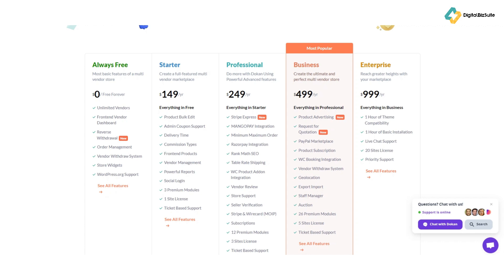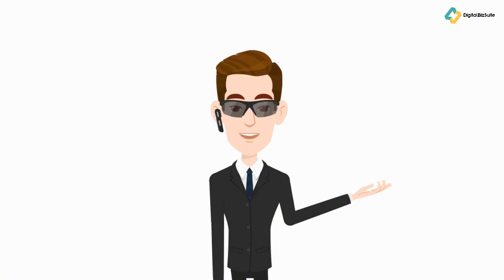Lifetime plans are also available: Starter at $596, Professional at $934, Business at $1,747, and Enterprise at $3,249. Each plan includes advanced features like enhanced dashboards and shipping management. Plus, there's a 14-day money-back guarantee if you're not satisfied.